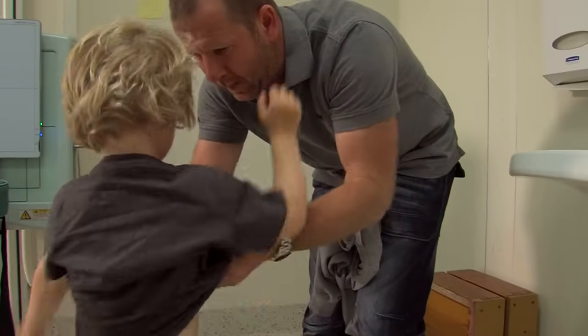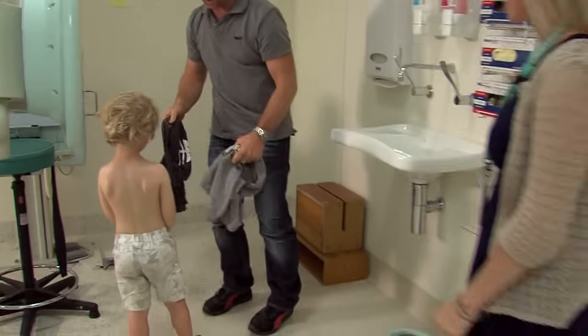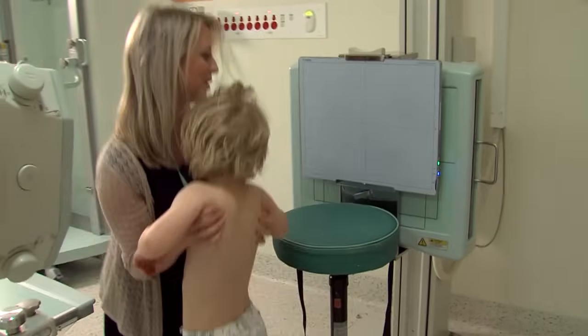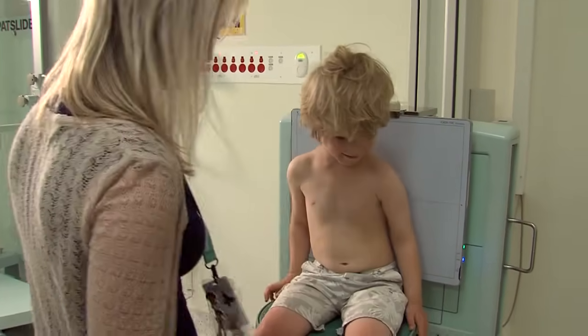I need to take my top off so that the x-ray camera can take a clear photo of my chest. Rachel shows me the spot where I need to sit to have my photo taken.